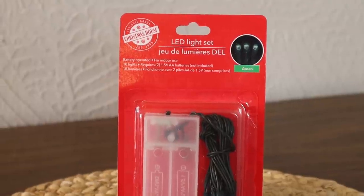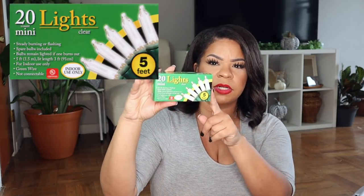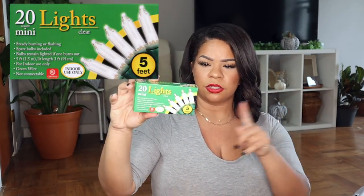They also have this LED light set which is just in green. Anyway, these are good because they're just battery operated. And then for Halloween I wanted to put these on this little thing, so I got 20 of the mini lights from Dollar Tree — good deal.